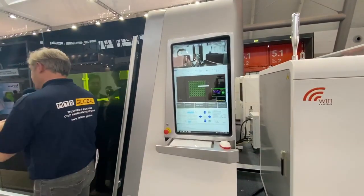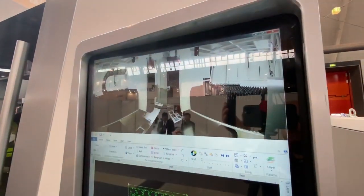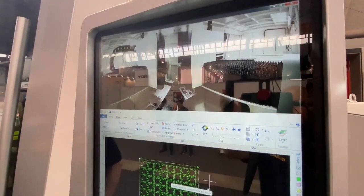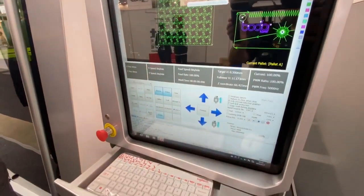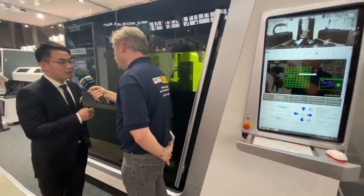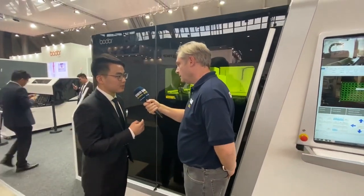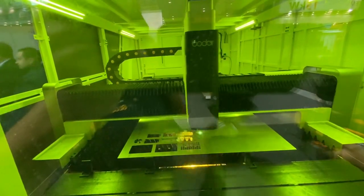The actual laser itself — key to these machines is how fast they cut. How powerful is this laser and what type of laser is it? For this one, it's 6 kilowatt. The maximum cutting speed, for example with 1 millimeter stainless steel, is around 5,000 millimeters per minute. And this is a 6 kilowatt laser — what's the most powerful laser you have?